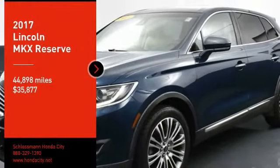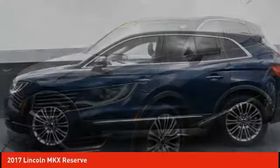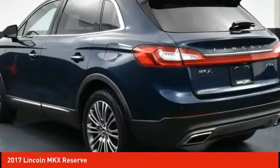We are pleased to show you the 2017 Lincoln MKX. The Lincoln MKX offers performance and a distinctly powerful ride that's ahead of the curve.